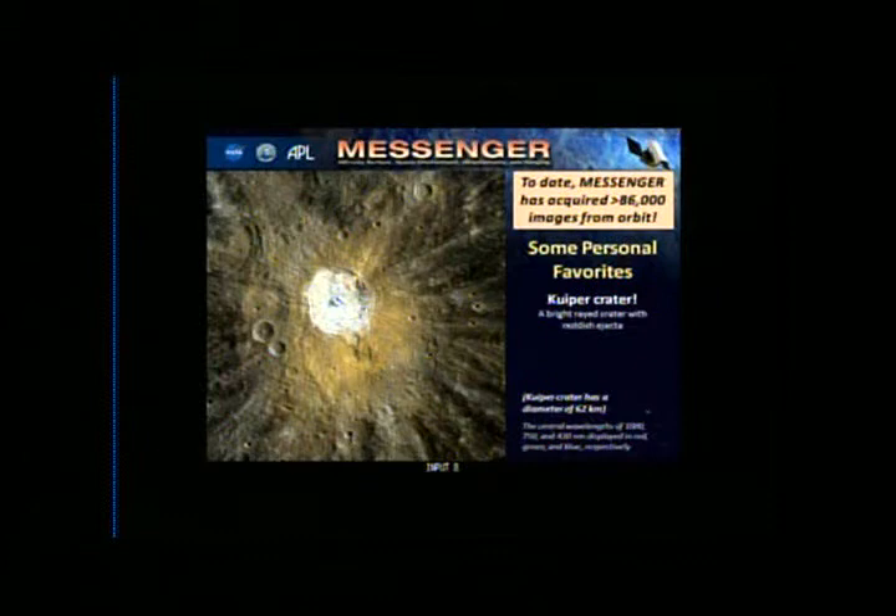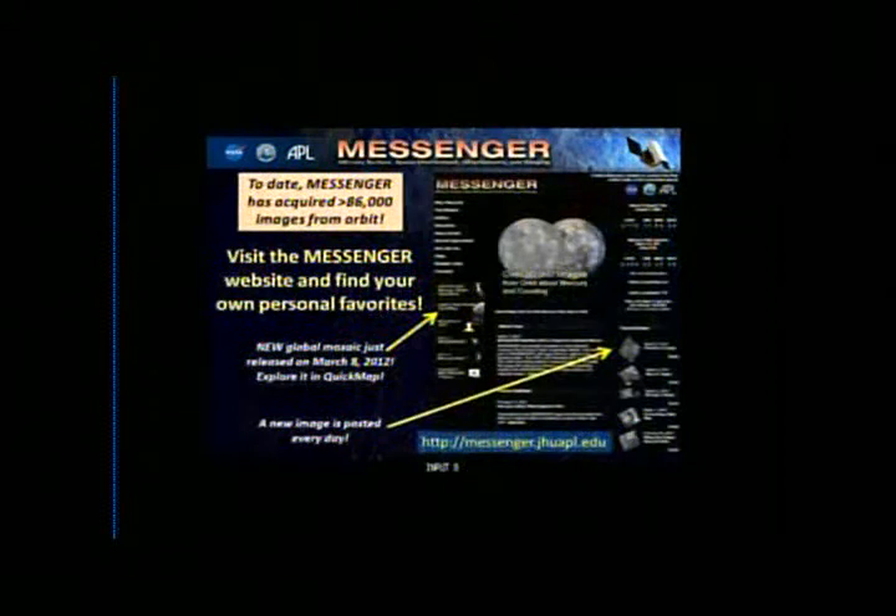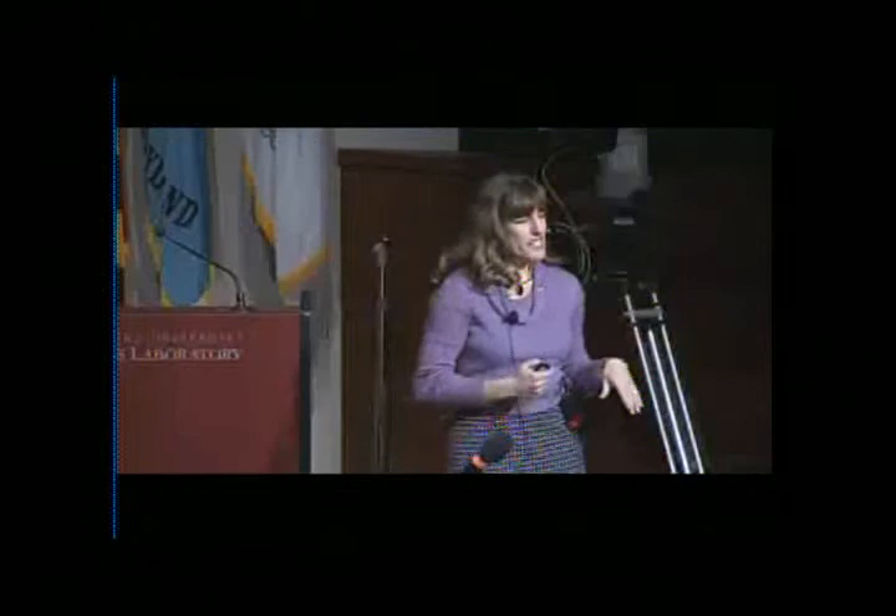We take pictures of Mercury's limb for geophysics shape investigations, but I love these images when they come down each week — it's just a stark, beautiful image of the crescent of Mercury. I wanted to finish by pointing out that you should visit the Messenger website and find your own personal favorites — we've taken over 86,000 images from orbit and post a new one every single day. On Thursday we also released a new global mosaic, and using the QuickMap link you can click around, zoom in and out, and download the whole mosaic. We still have a whole other year of extended mission ahead, and hopefully more after that. Thank you.